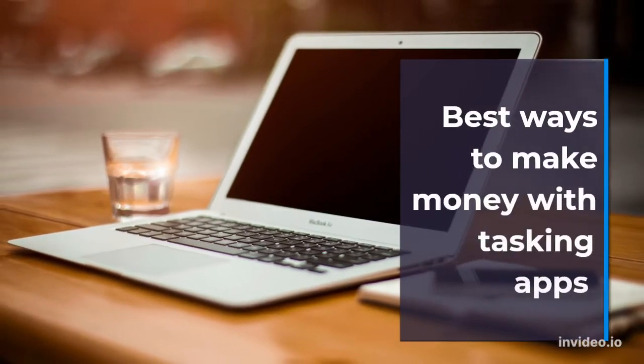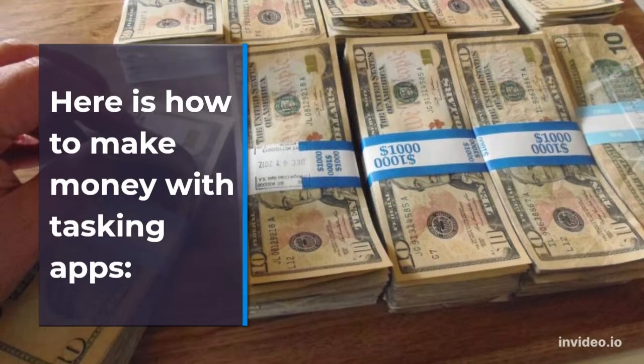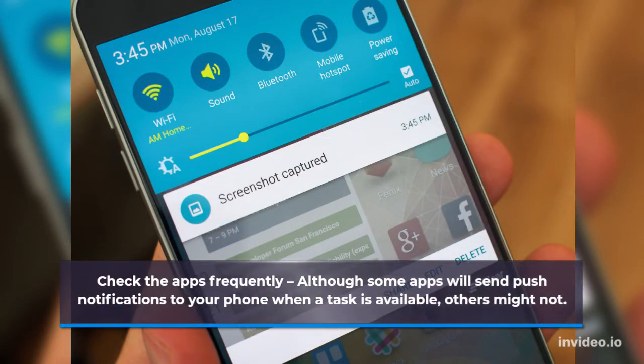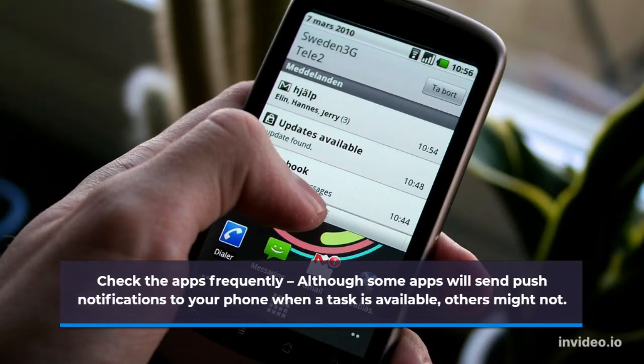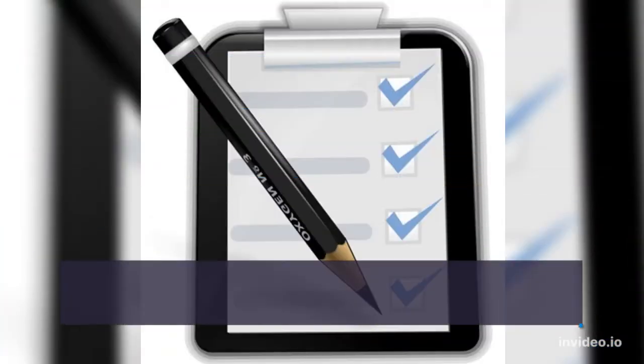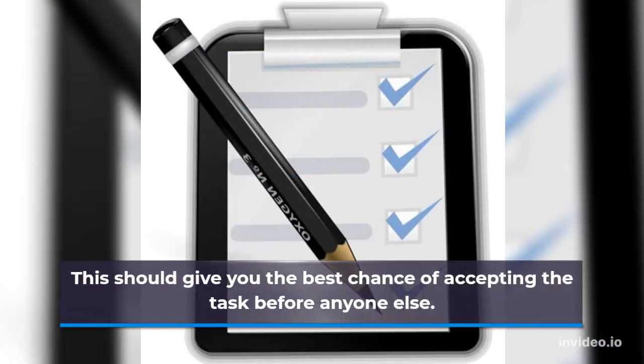Here is how to make money with tasking apps. Check the apps frequently — although some apps will send push notifications to your phone when a task is available, others might not. Each location only requires one tasker for each job, so it's worth checking tasking apps every morning around 8am to 9am. This should give you the best chance of accepting the task before anyone else.